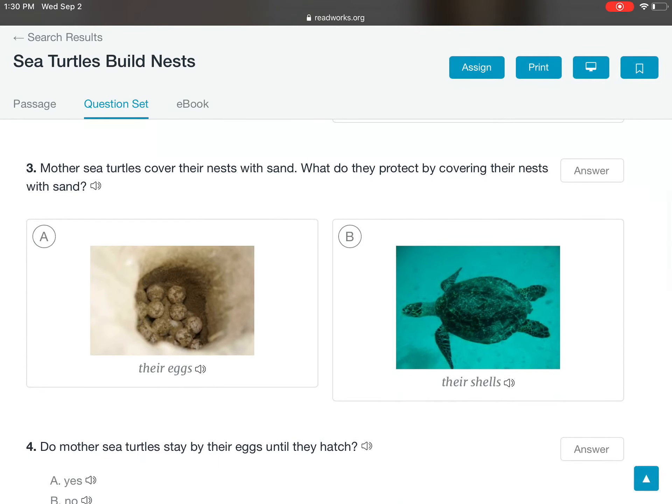Mother sea turtles cover their nests with sand. What do they protect by covering their nests with sand — their eggs or their shells? Mother sea turtles protect their eggs by covering their nests with sand.